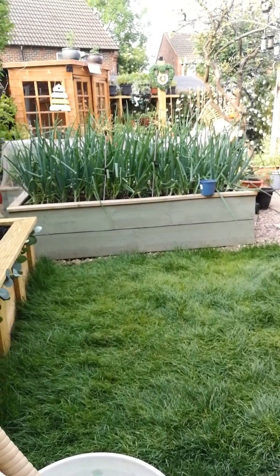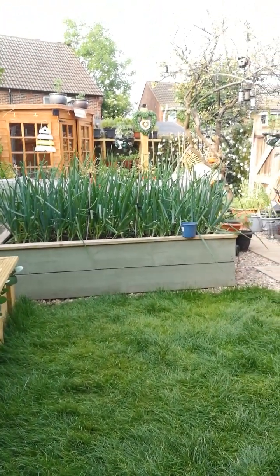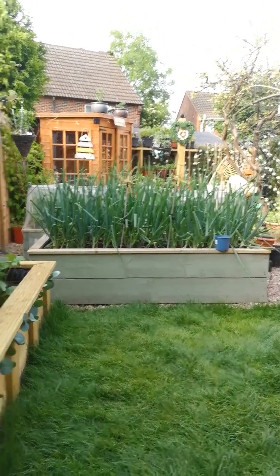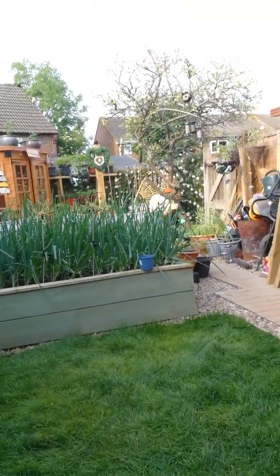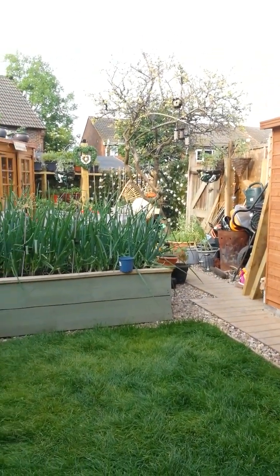I'd say we're pretty proud of what we've achieved in a really, really small space and timescale. And there's our little pond, here's my little egg chair, there's a double egg chair, and over here will be a barbecue area.